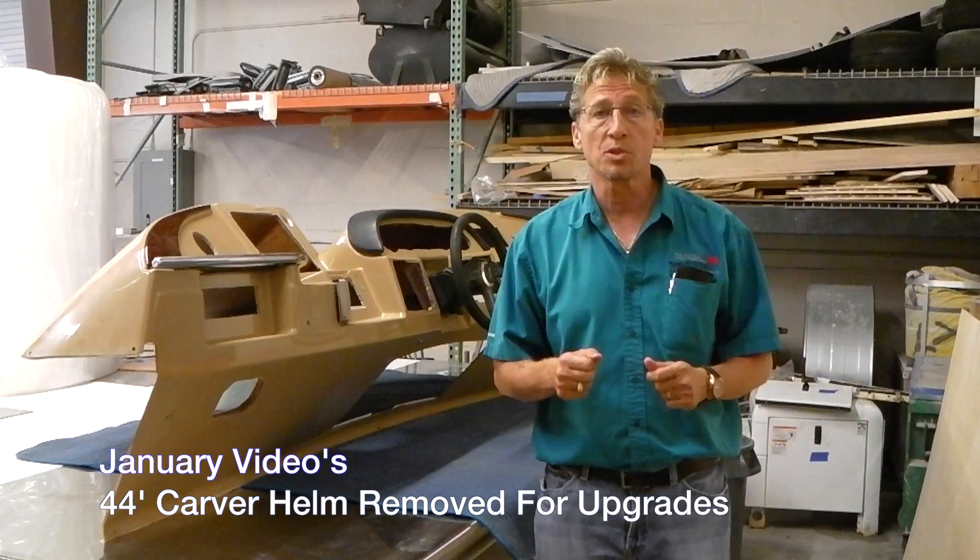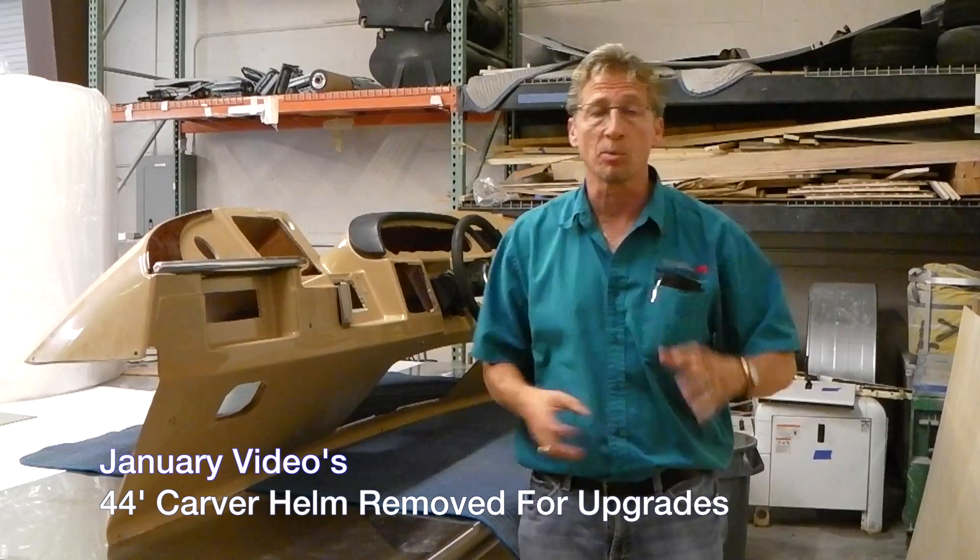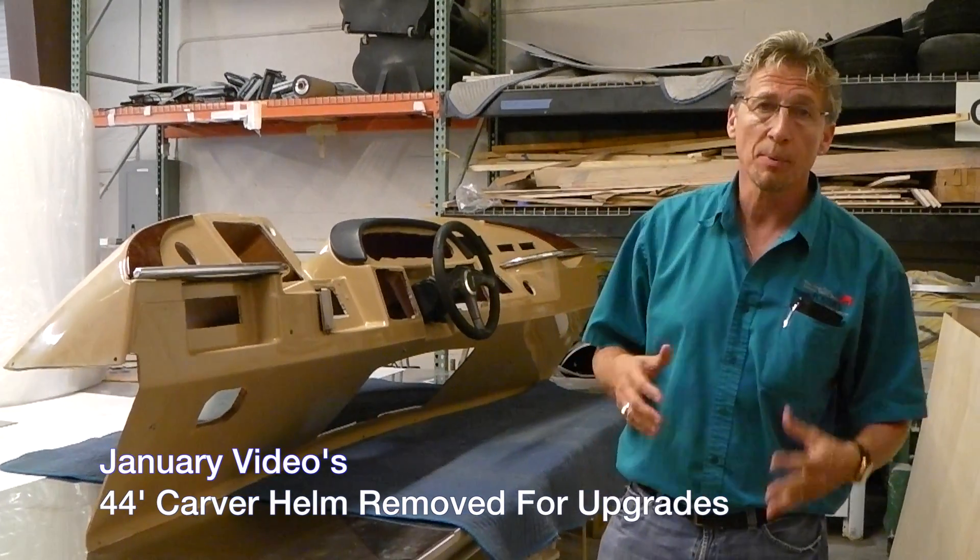Hey everybody, it's Dennis Foster from Foster's Yacht Services located at Lauderdale Marine Center. We're over here in our eShop part of our January videos.